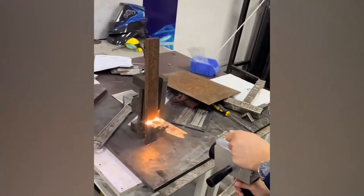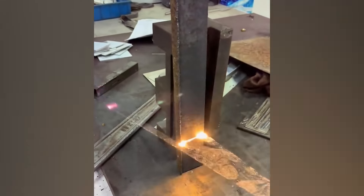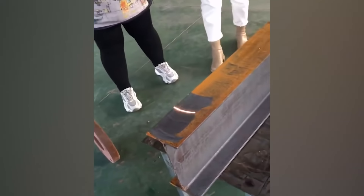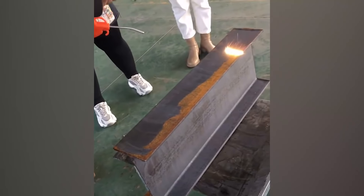This looks like something out of an action or a spy movie. These heat rays are loaded into a machine that helps remove rust residue from the metal surface. A simple sweep, and the rust is nowhere to be seen.